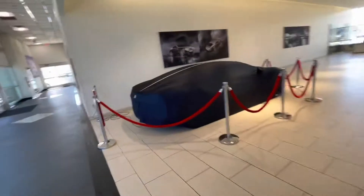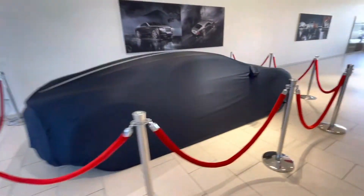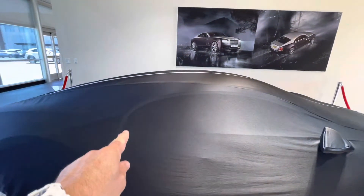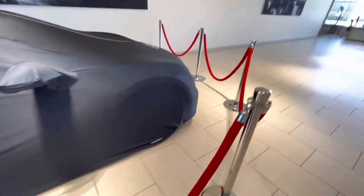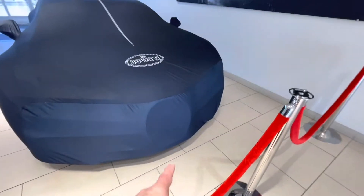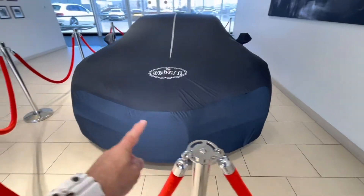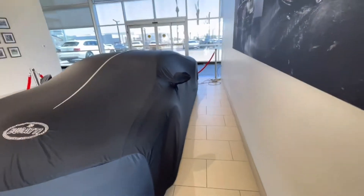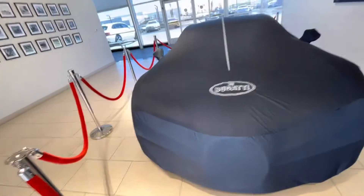There's the Bugatti room — when you spec the Chiron. It's under the cover right now, but under these lights you can see the iconic C-shape right here. As you come around, you can see that iconic horseshoe grille right there. It's beautiful. It's plugged in on its trickle charger, keeping it up and running.